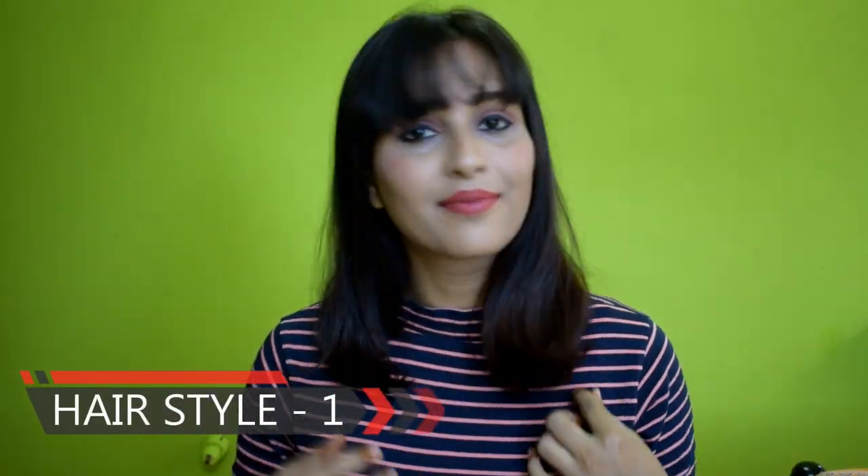So let's continue with my video. In hairstyle number 1, I have made my hair straight and my front bangs straight as well. You can also make your hair wavy or curly — whatever style you choose, this hairstyle will look perfect. With nude lipstick and bold kajal, you can wear a high neck t-shirt, t-shirt, frock, or one-piece and complete this look.